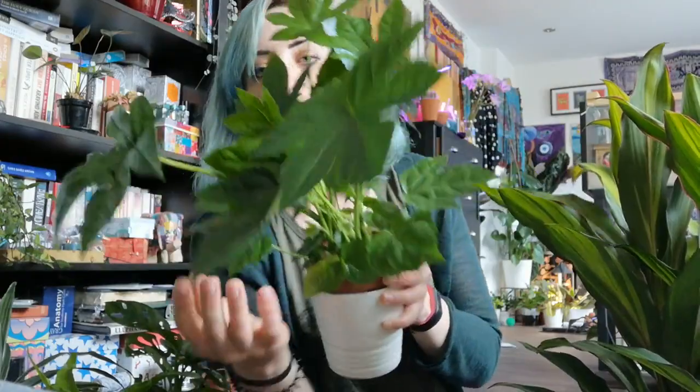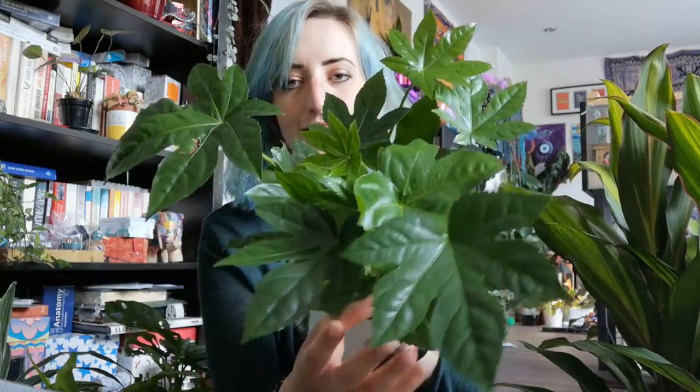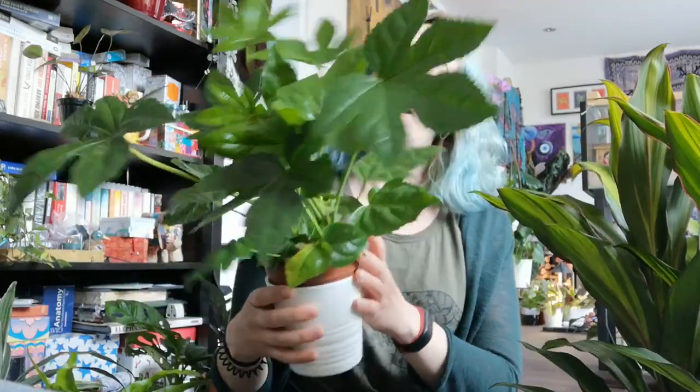The first one is this lovely Fatsia japonica — I think it is — or castor oil plant. I will have to double check that because I really should have done before doing this video. I just love how glossy these beautiful leaves are. It's kind of a simple plant but it's just so beautiful — I love the shape of the leaves, how glossy and rich and glowing they are. I think she actually just got that one from Tesco for like £2.50 or £4. Anyway, it wasn't much, and it is a very much loved plant.